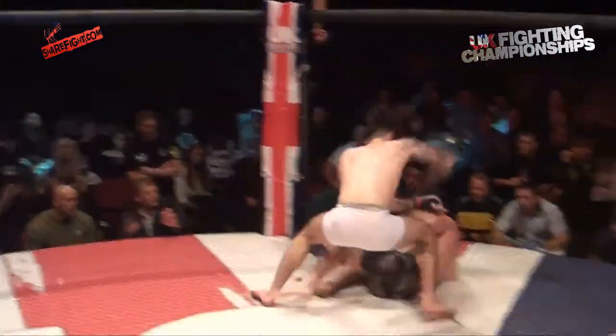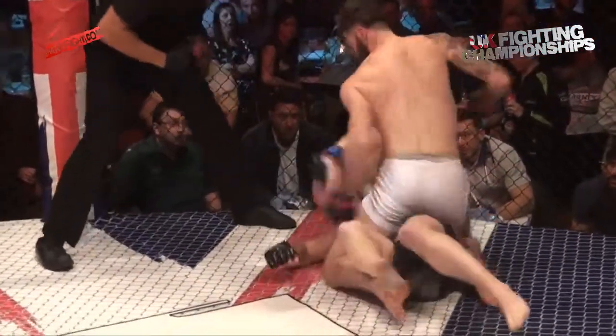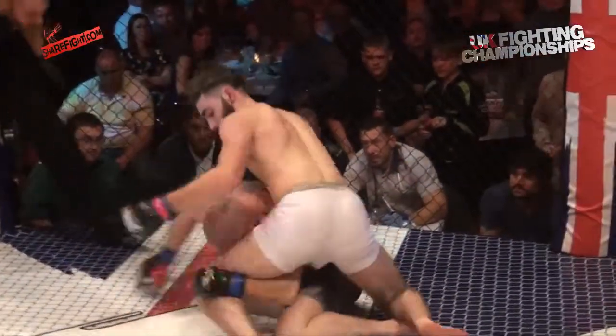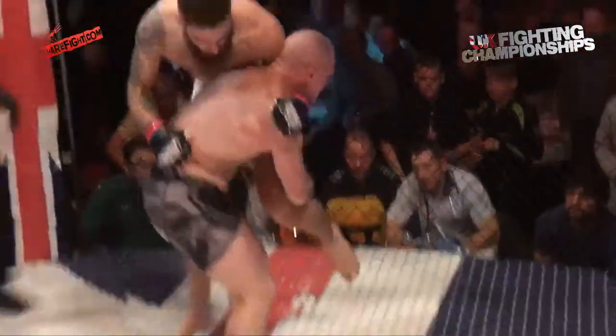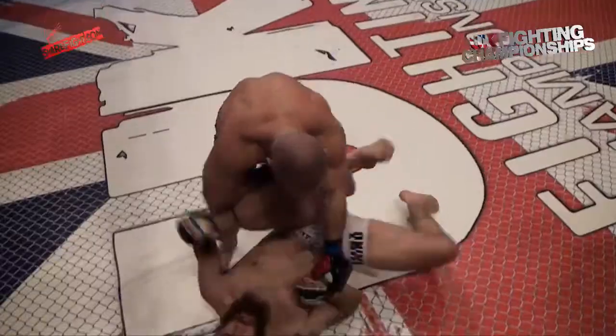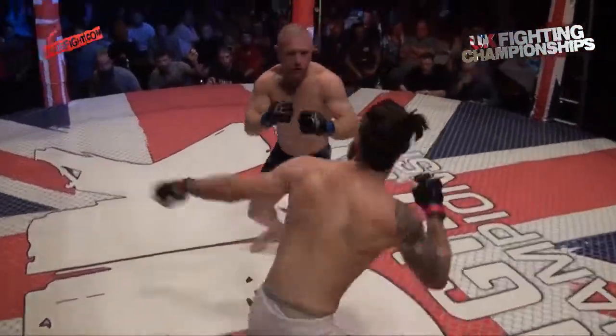Nice right hand — he dropped him! A former boxing champion is Holmes and he landed a beautiful right hand. He might get to the back for a choke but Barnes is still in there. He's up on a single — can he hit the high crutch? He's got to be careful of the guillotine. Slides out of it — all action already, and we're only 30 seconds in.